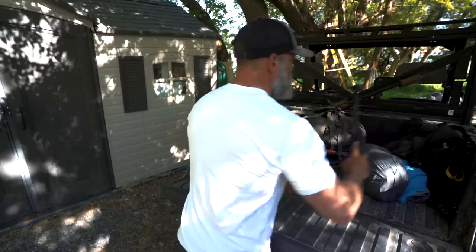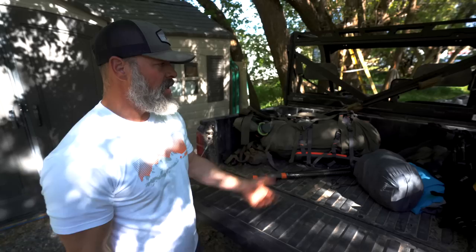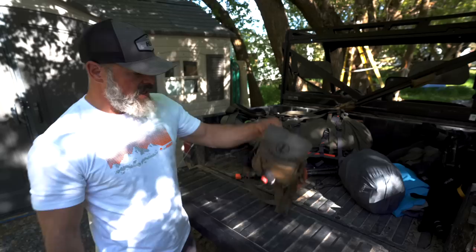Go to Peaks, use the code GRITTY to get yourself a pair. I like the Elites. If you're not running trekking poles, you need to start — from crossing rivers to climbing steeps to walking out of tough country with a heavy pack, trekking poles are a lifesaver.